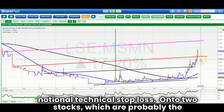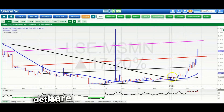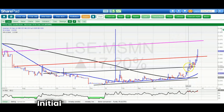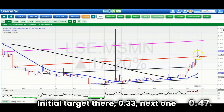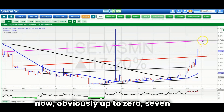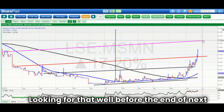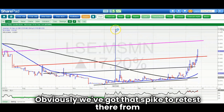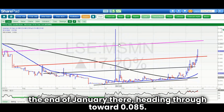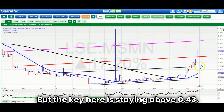On to two stocks that are probably the best calls of the year to date. First is Mosman, where we were looking for action back in May around the 0.02 pence level. Initial target 0.33, next 0.47, and the final target up to 0.07 pence — looking for that well before the end of next month. We've got that spike to retest from the end of January, heading through towards 0.085, but the key is staying above 0.43.